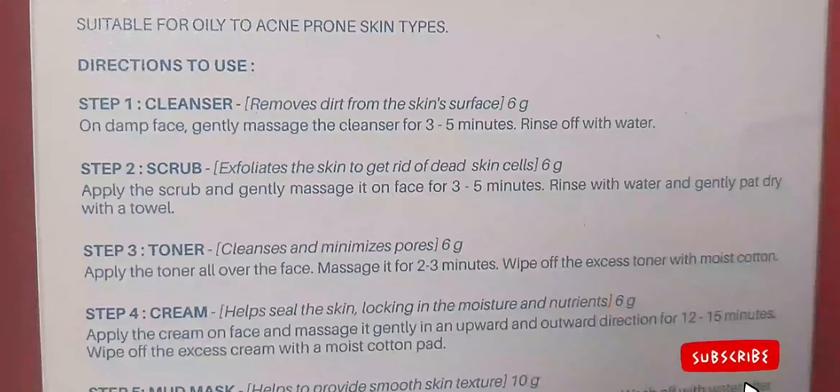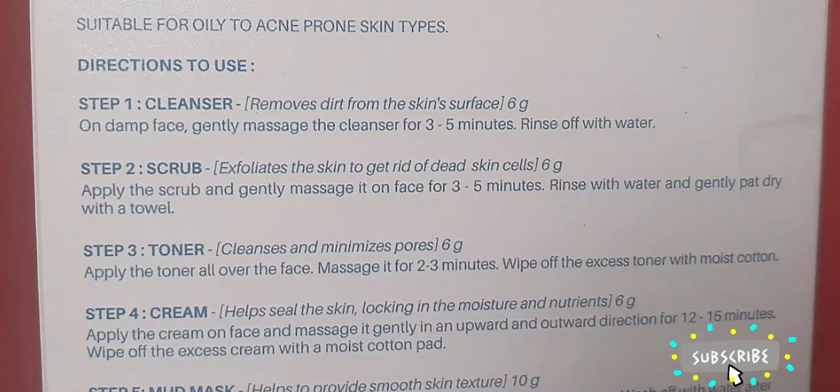For the first step we have the cleanser. It's a gel-based cleanser with a thick consistency. The instruction says: apply on wet or damp face, gently massage the cleanser for three to five minutes, then rinse off with water. This cleanser has a jelly-like consistency and does not foam at all. When you wash it off, it gives a slight tingling sensation for a few seconds and then it fades away. However, it does not turn the skin red or give any reaction like rashes. Pat dry after you wash it off.